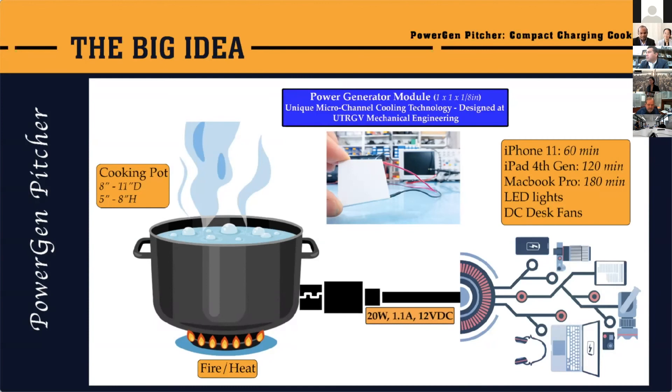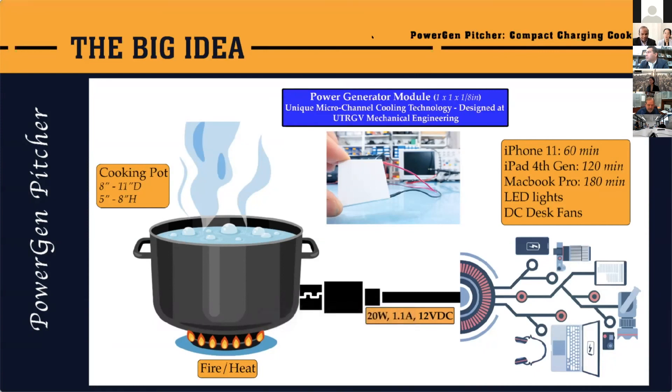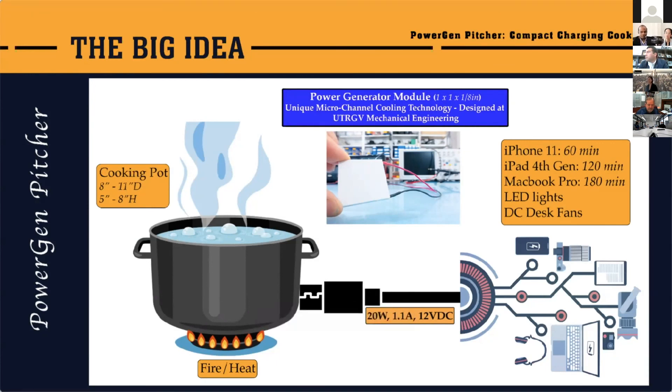How are you able to get more efficiency than the other competitors — you get 55% and they get 25% efficiency? The efficiency basically comes from the thermoelectric generator module. When the temperature difference between the bottom and top surfaces begins to decrease, the efficiency goes down — and that is what happens in our competitors' devices. What we have designed is a unique micro-channel flow cooling technology that removes some of the temperature from the top surface, and that increases the efficiency nearly by two times. It may take a couple of minutes longer to cook, but the efficiency is nearly doubled compared to our competitors. We stabilize the temperature differential using our unique micro-channel technology developed in our laboratory.